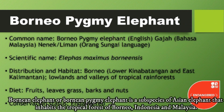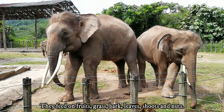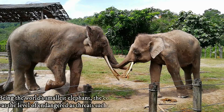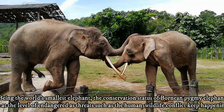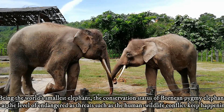The Bornean elephant, or Bornean pygmy elephant, is a subspecies of Asian elephant that inhabits the tropical forests of Borneo, Indonesia and Malaysia. They feed on fruits, grass, bark, leaves, shoots and nuts. Being the world's smallest elephant, the conservation status of the Bornean pygmy elephant is at the level of endangered, as threats such as human-wildlife conflict keep happening.